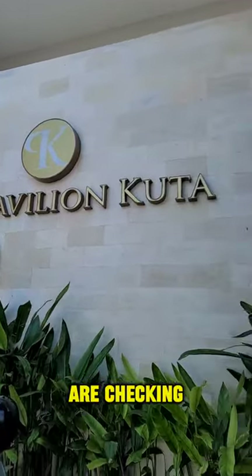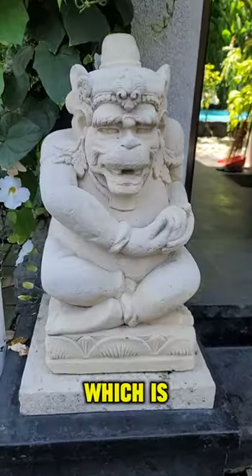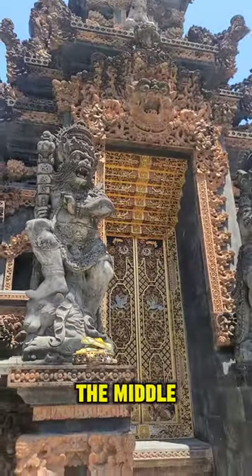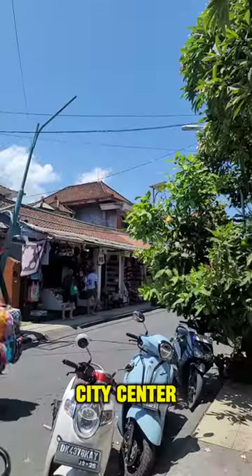Hey guys, today we are checking in at the Pavilion Kutha, which is a really small boutique style hotel in the middle of Kutha city center, Bali.